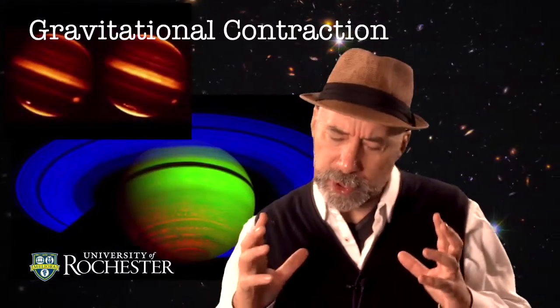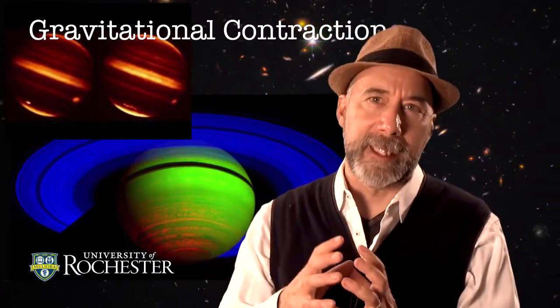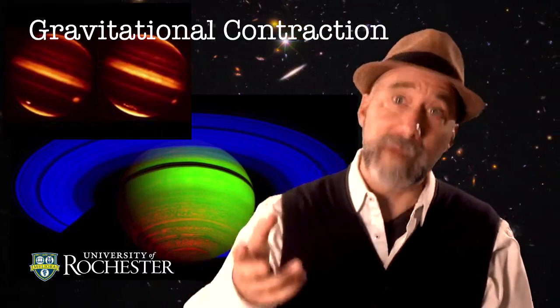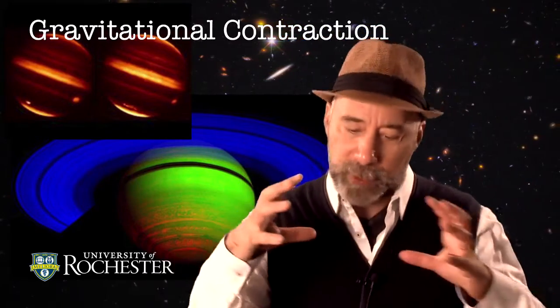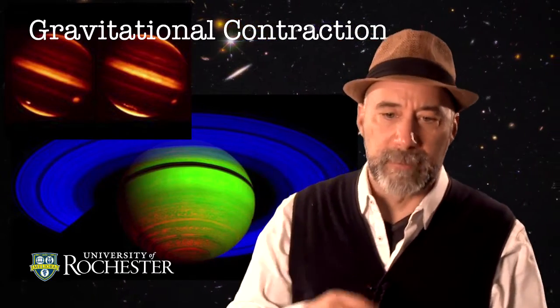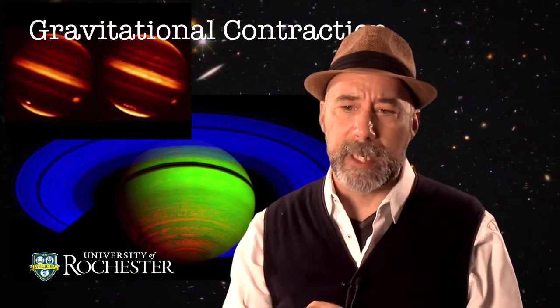These planets are so large that they are still slowly gravitationally contracting — being squeezed by their own gravity — so much so that they give off more radiation as they slowly contract than they actually receive from the Sun. Jupiter certainly gives off more energy than it receives from the Sun, and Saturn approximately does as well.